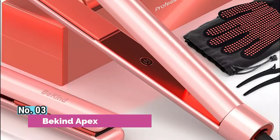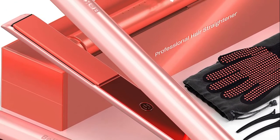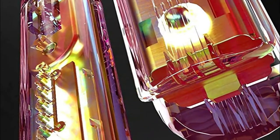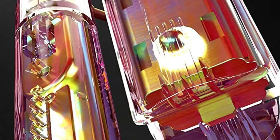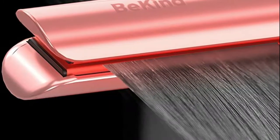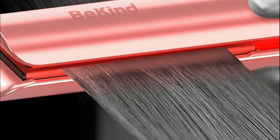Number 3: Beckend Apex. The Beckend Apex hair straightener lets you easily straighten or curl your hair effectively and safely at home or while traveling. Achieving a professional salon look is no longer a hassle. Beckend comes with the newest PTC heating technology that provides constant, stable heat and takes less time to style your hair without damaging it.